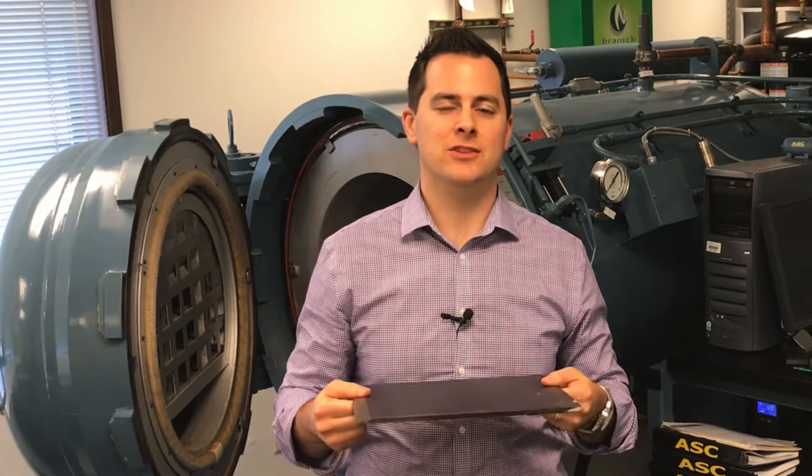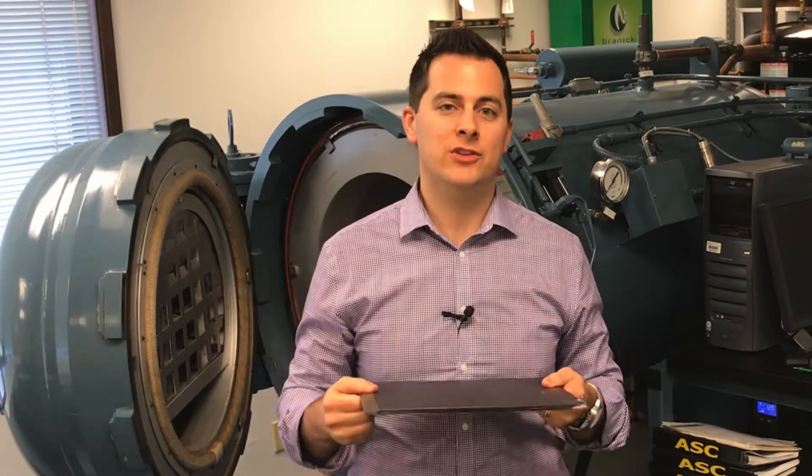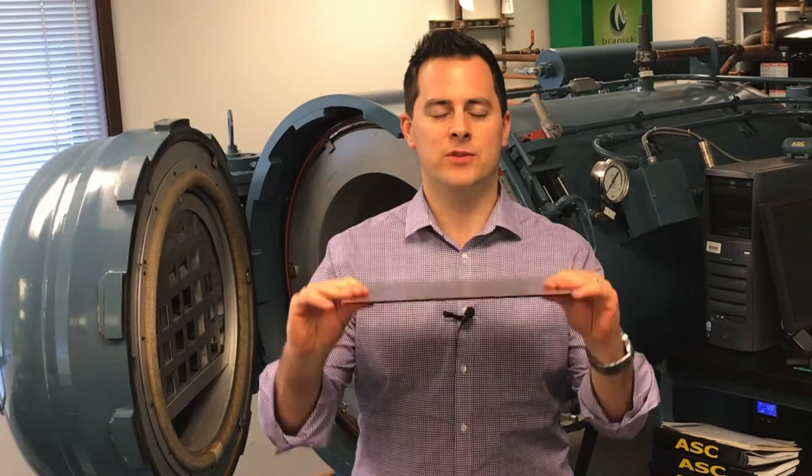This machine combines pressure and temperature from inside to externally extract all the oxygen and interstitials from the layers to form a really solid, lightweight construction. It's actually the same material they use for the Boeing 787 Dreamliner.